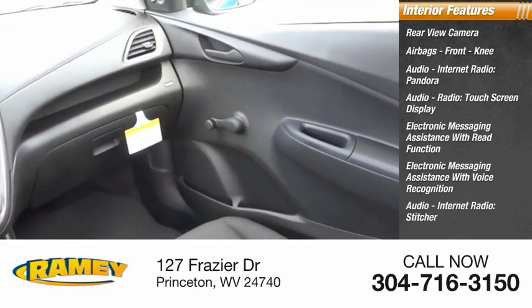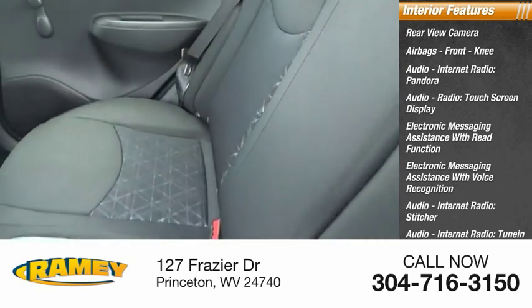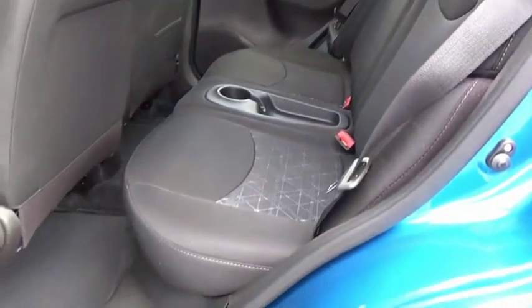Additional audio and internet radio services include Stitcher and TuneIn. Also featured: a trip computer, vehicle assistance app, and roadside assistance. Your new ride is just a phone call away.